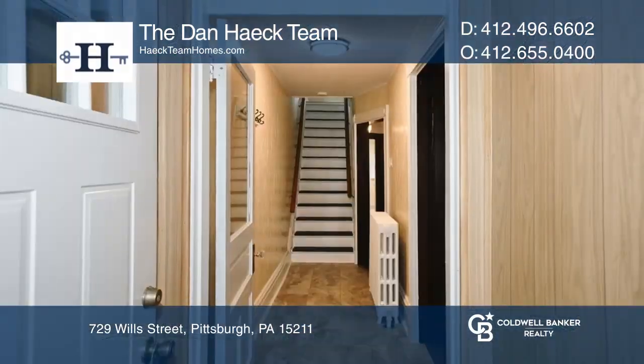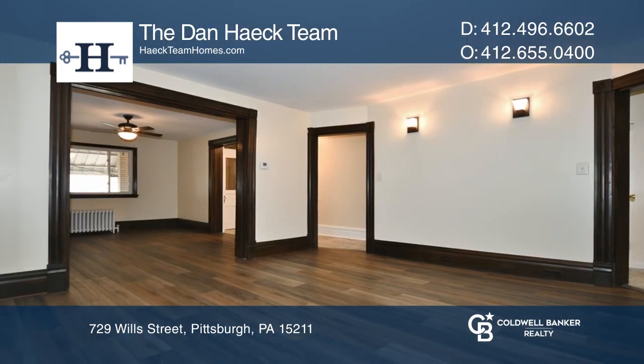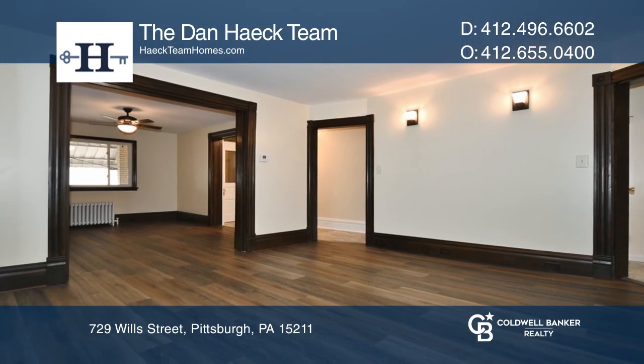This remodeled unit in the heart of Mount Washington is ready for its new owners to move right in. Updates include the windows, bathroom, kitchen, water heater, fixtures, flooring, and more.